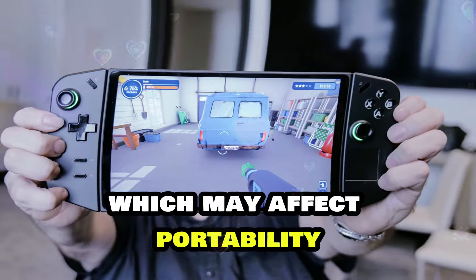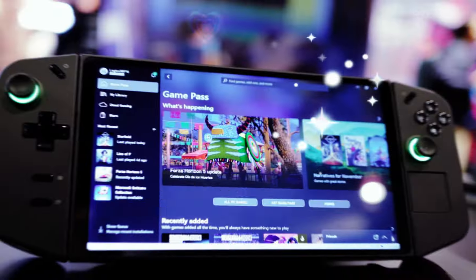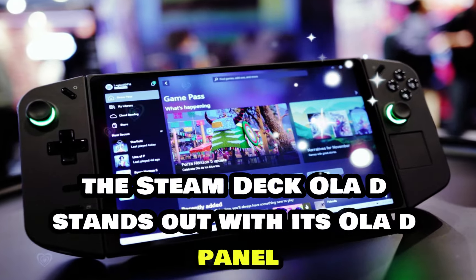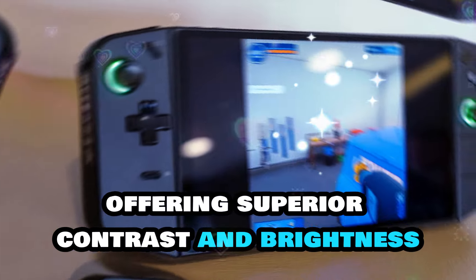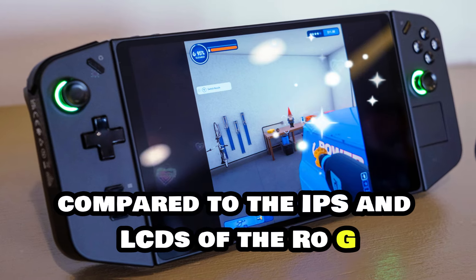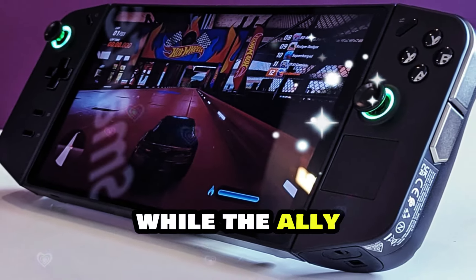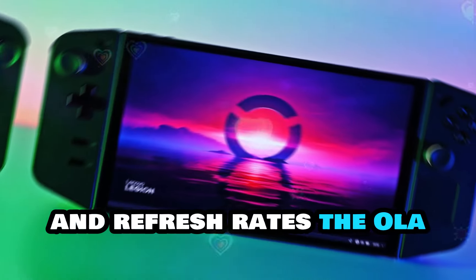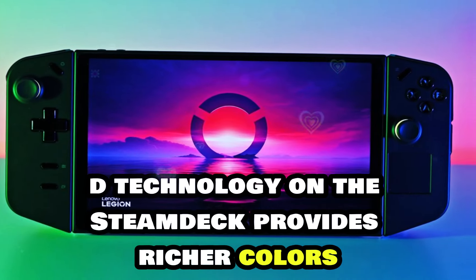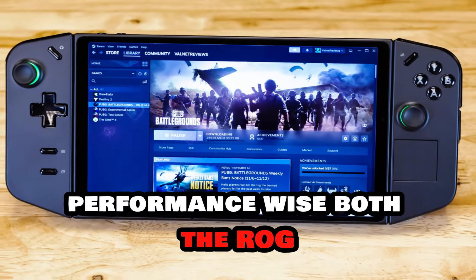In terms of display quality, the Steam Deck OLED stands out with its OLED panel, offering superior contrast and brightness compared to the IPS and LCD displays of the ROG Ally and Legion Go. While the Ally and Legion Go feature higher resolutions and refresh rates, the OLED technology on the Steam Deck provides richer colors and better HDR performance.